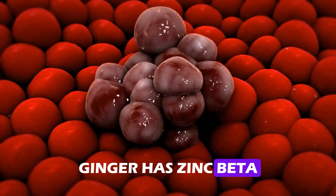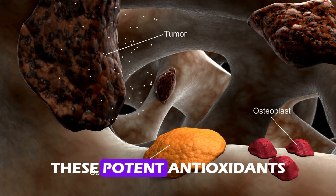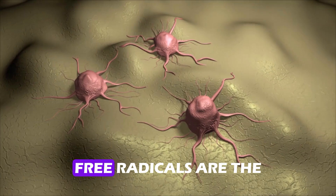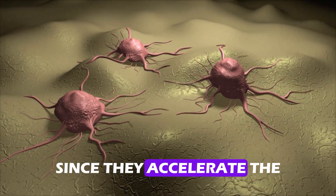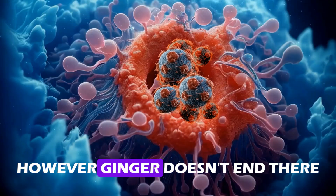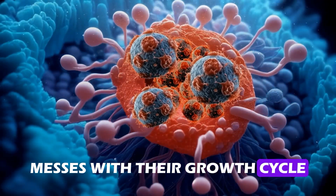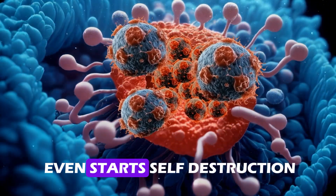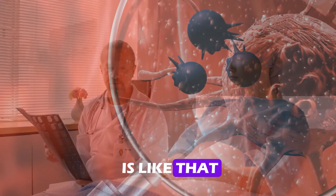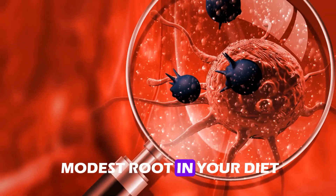In addition, ginger has zinc, beta-carotene, and vitamins C and E. These potent antioxidants save your cells from the damaging impacts of free radicals. Free radicals accelerate the aging of tissue and raise the possibility of developing cancer. Ginger weakens cancer cells, interferes with their growth cycle, and in certain situations even triggers self-destruction. Including this modest root in your diet is one of the best things you can do for your general health and well-being.